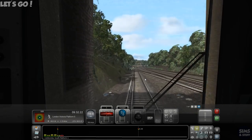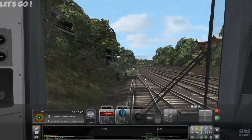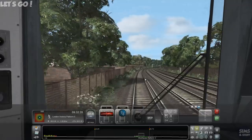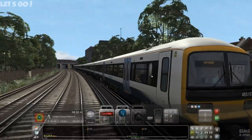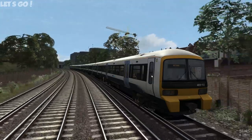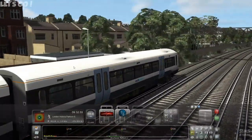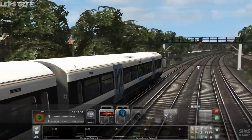How long before I get deducted points for not doing that? Let's get a cheeky screenshot in before we end up going too fast. I'm not normally a fan of electrics, but last time I drove this it wasn't bad at all.